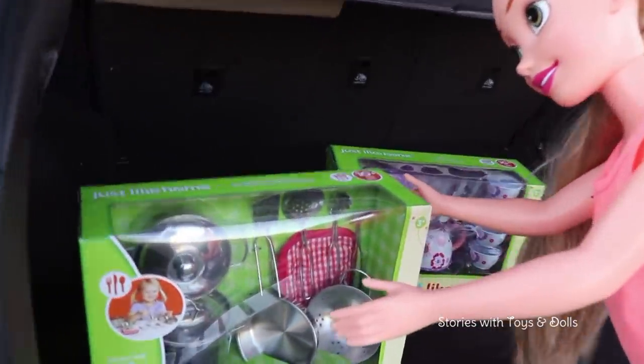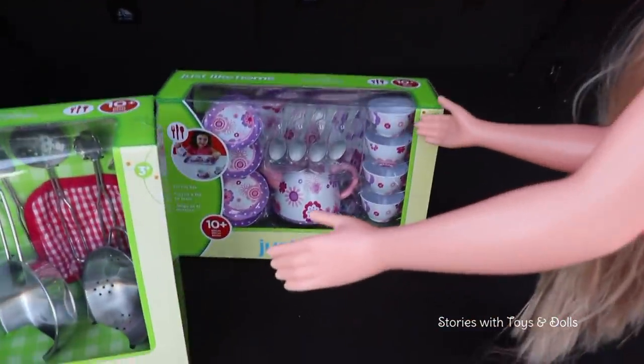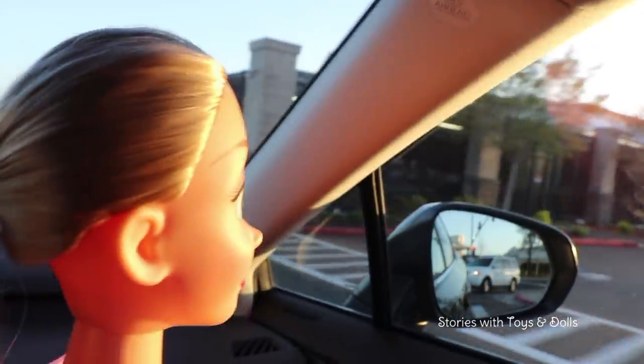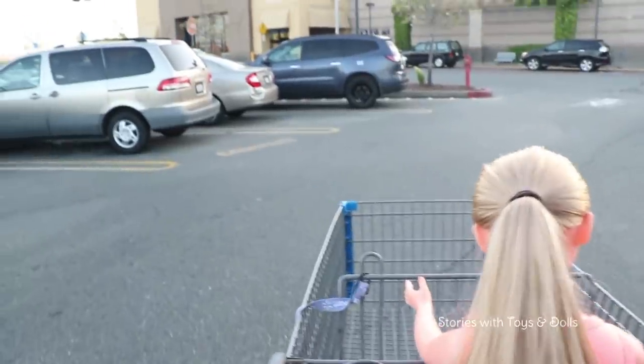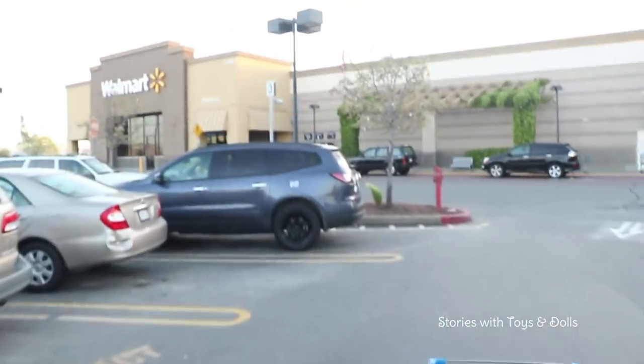We finally decided to go with this kitchenware set and the tea play set! Well, we didn't find what we were looking for in Toys R Us, so we're going to Walmart — they usually have nice toys there as well!